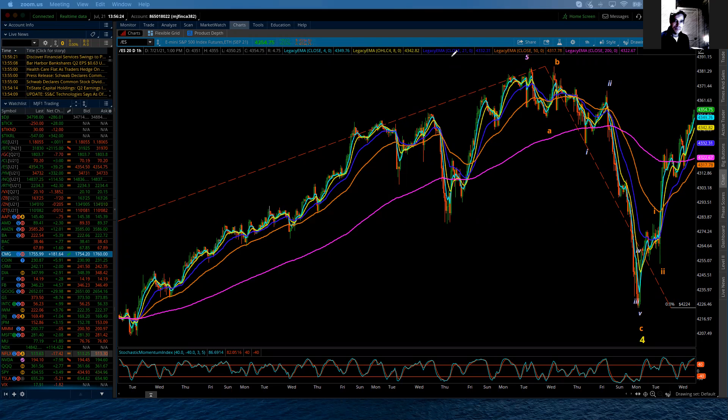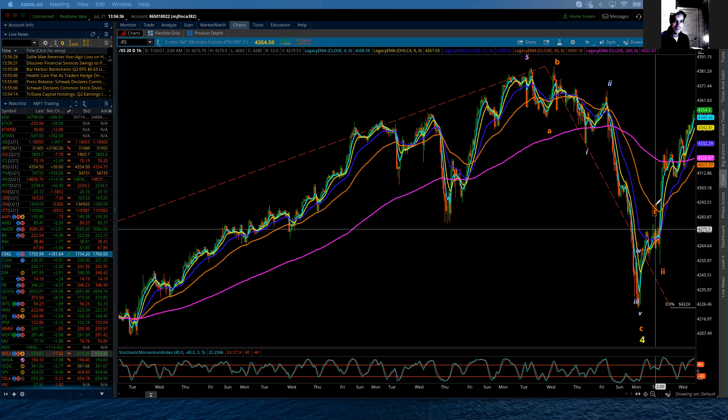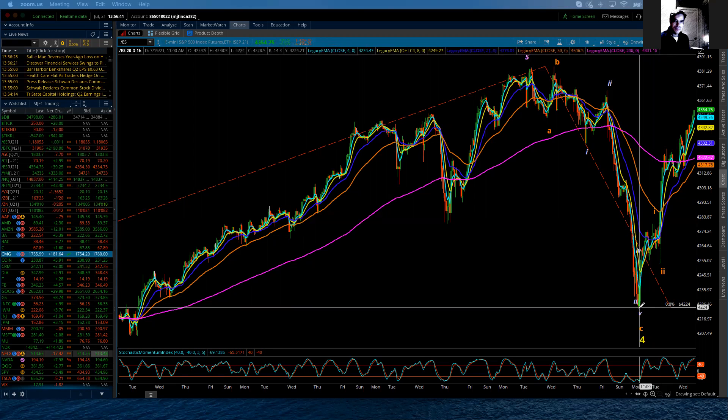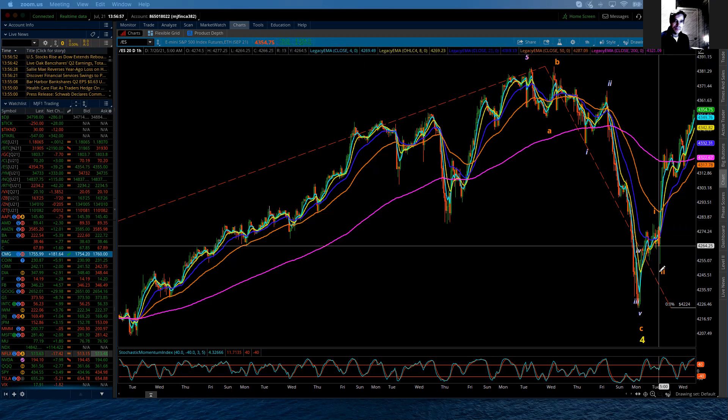The market continues to follow current analysis pretty cleanly, and I should start to put in some additional labeling. As we left off yesterday, I had put the intermediate wave 4 correction as complete at the 42-24 low, with the market then launching higher within an intermediate wave 5. Within that intermediate wave 5, there are going to be five waves of minor degree, of which minor 1 and minor 2 are labeled as complete.